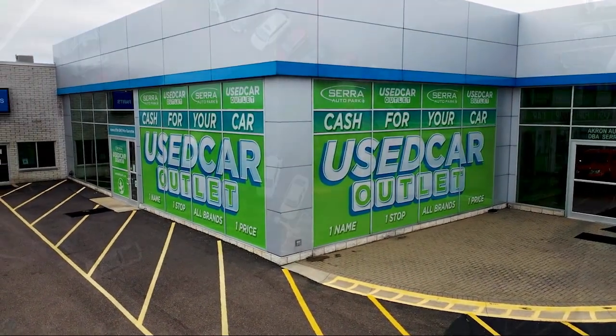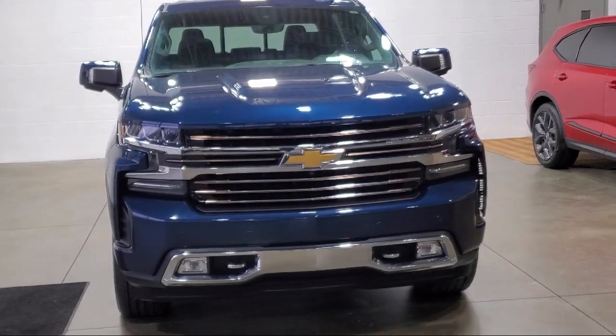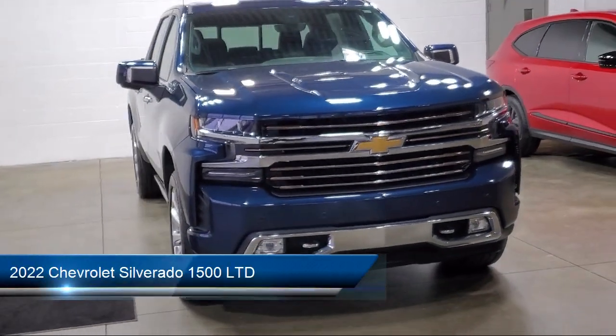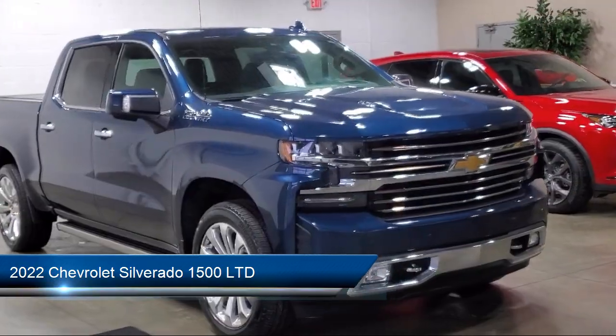Welcome to Sarah Auto Park, and here's a look at one of our great vehicles for sale. It comes equipped with Technology Package, Preferred Equipment Group 3LZ, and Safety Package 2.